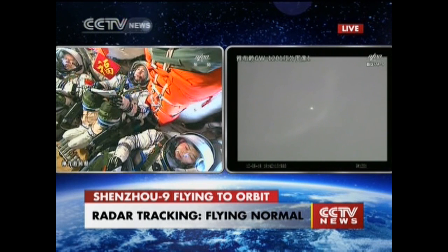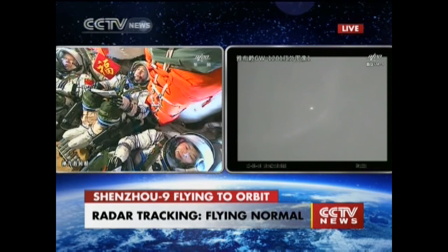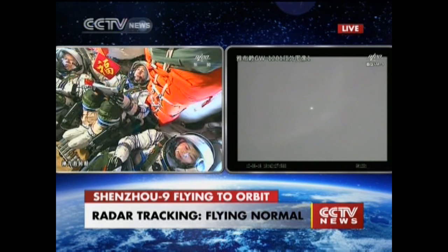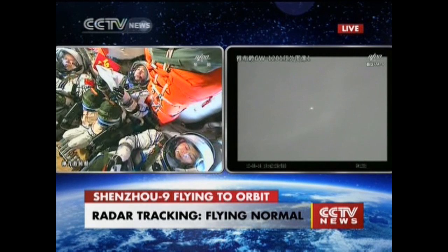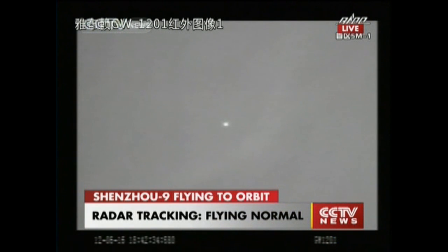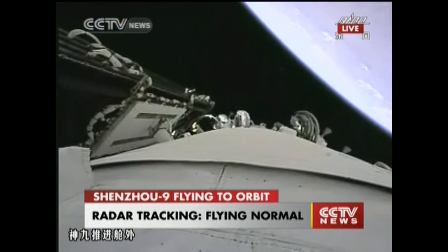The performance so far has been good. The spacecraft is above Qingdao city — on the east coast of China — and heading southeast towards the Pacific. This is an infrared image, and now we see the image taken by the camera on the spacecraft.